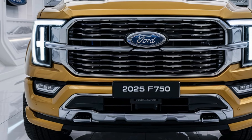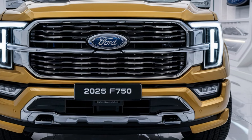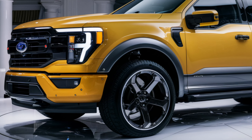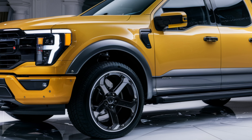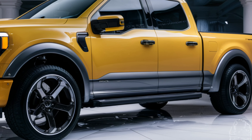Welcome to our review of the 2025 Ford F750 pickup, a powerful workhorse that combines rugged capability with modern features. Whether you're looking for a reliable truck for heavy-duty tasks or just want to explore what Ford has to offer, the F750 is worth considering.